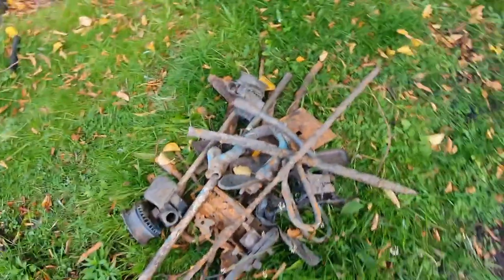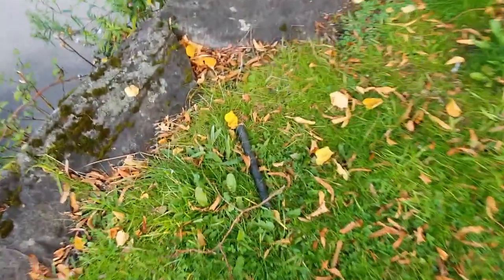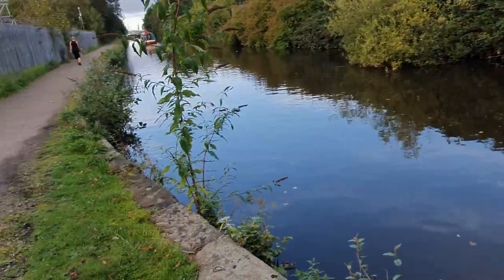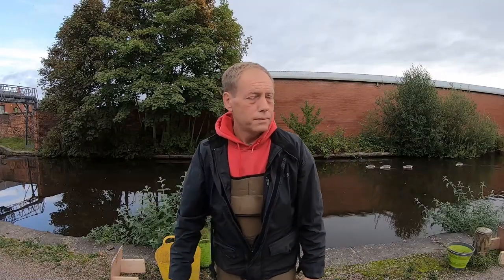Somebody has been here and left a little bit of rubbish on the floor. It only takes two seconds to go and move it and put it near the main road for the scrap men to come and collect it. A few poles and bits and pieces there. It takes two seconds just to empty it and take it away. Not even set up yet and we've got poachers all ready to take over and grab all the goodies out the canal without me even throwing in.